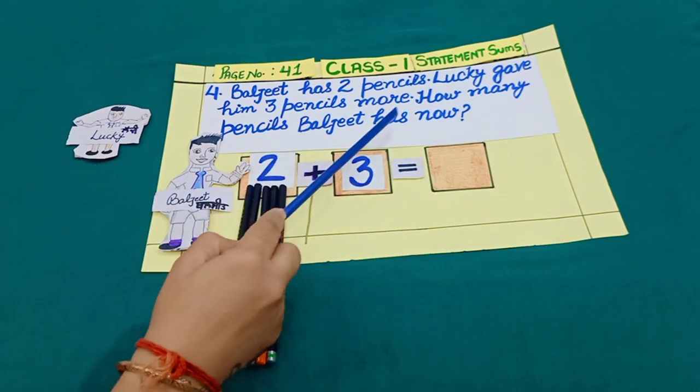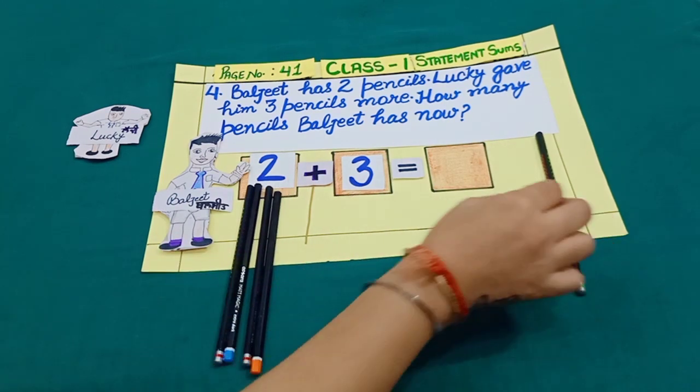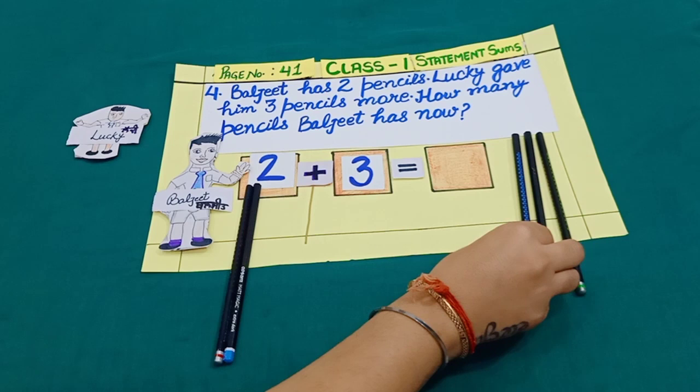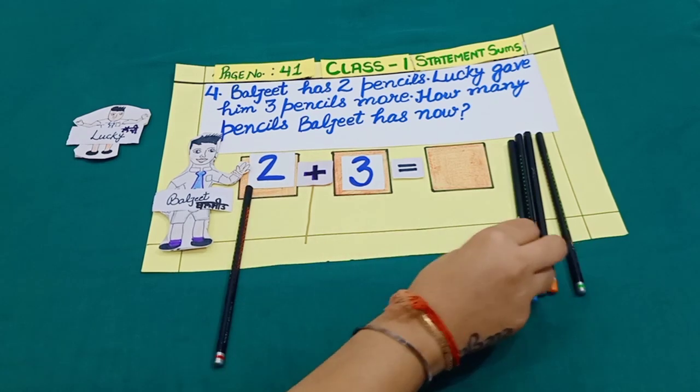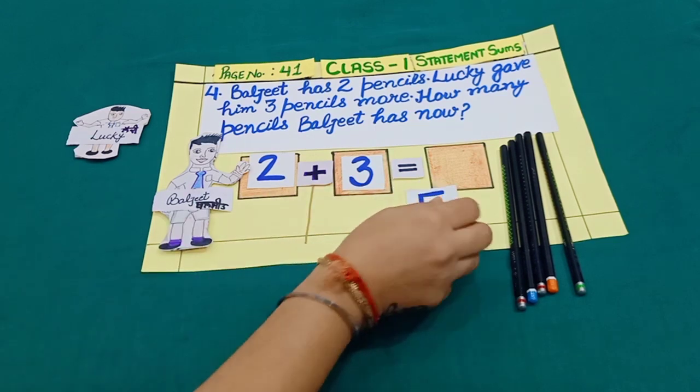How many pencils does Baljeet have now? Let's count. One, two, three, four, five. Yes, five pencils.